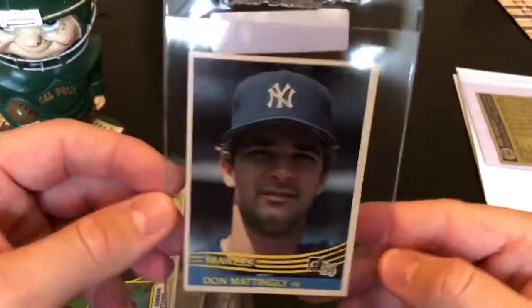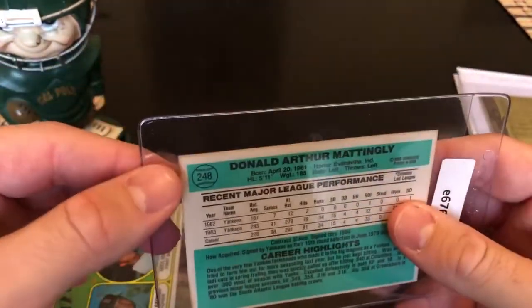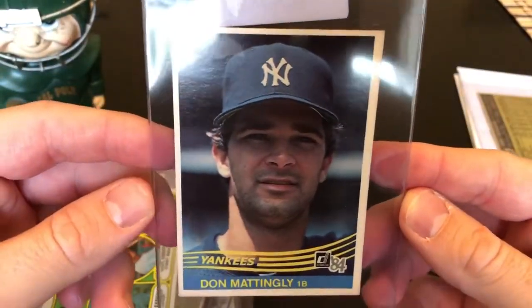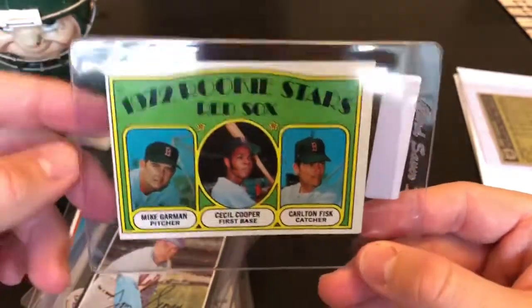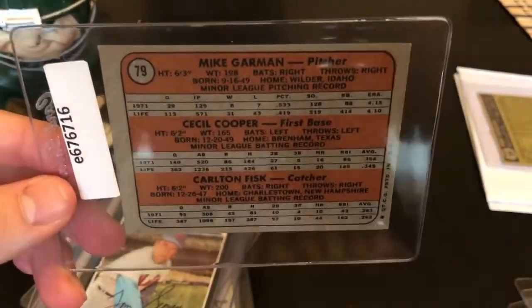Speaking of rookies — Don Mattingly Donruss rookie. The card has some toning on the back along the corners. It's pretty consistent throughout so it looks like toning, similar to what you'd see on vintage. Let me know what you think — it's really sharp and decently centered. Here's Carlton Fisk — obviously off-center left to right, but still a Hall of Fame rookie, so could be worthy of a PSA submission. Hall of fame rookies — you really just can't go wrong getting those slabbed.